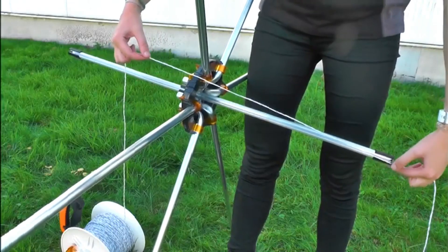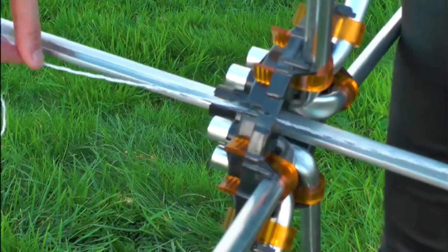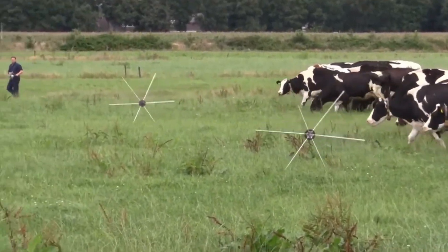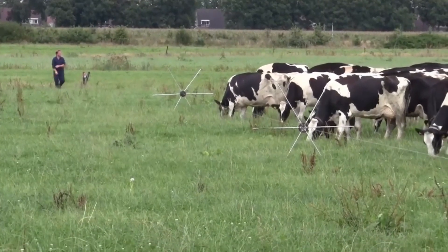That's where Gallagher's tumblewheel comes in. The fence runs through a series of wheels, each with several spokes, allowing it to move easily over various surfaces, including hard and frozen ground.